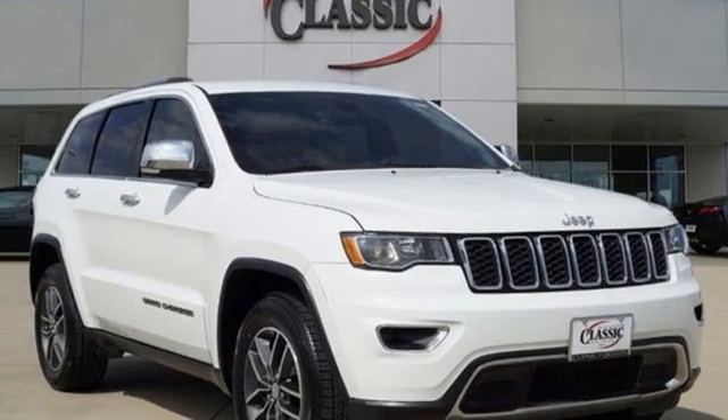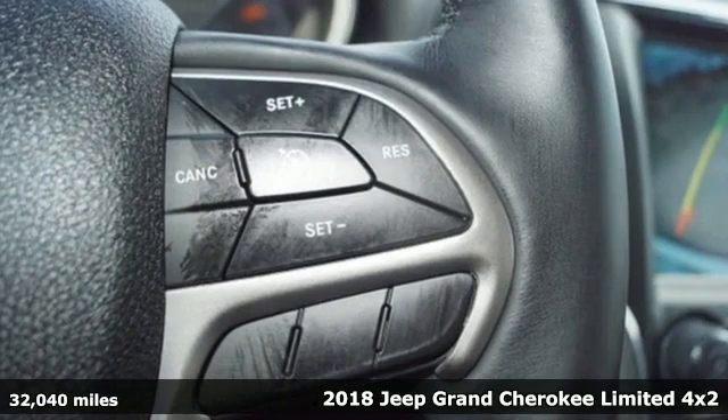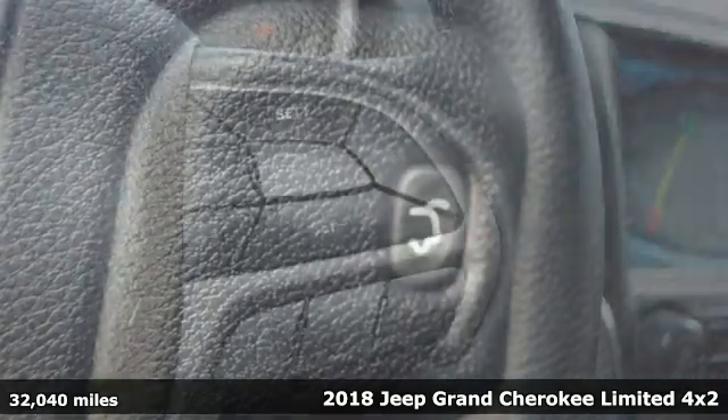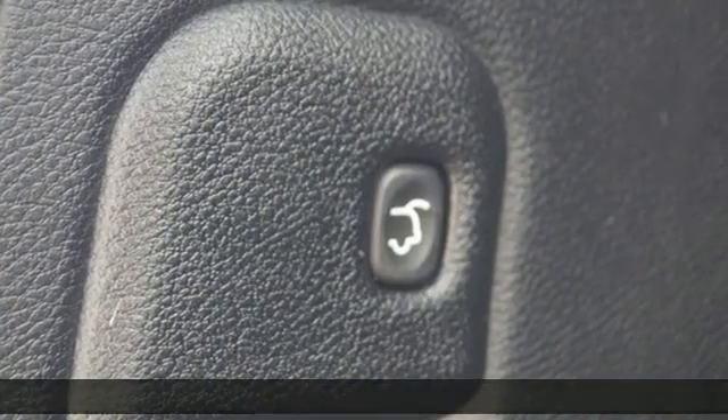It's a certified 2018 Jeep Grand Cherokee. Welcome to a ride that is as spectacular as the scenery. It comes with great features you love.